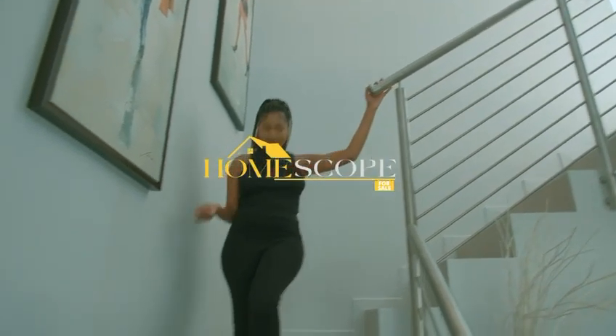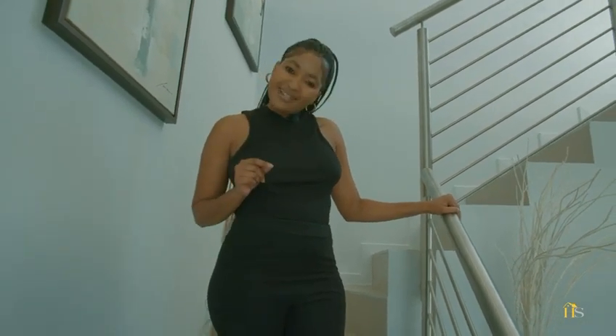My name is Dumi Chikita and welcome back to another episode of Homescope. Today we're in the amazing suburb of Bryanston and we're looking at this house, Hall 3395. It's a three bedroom, four bathroom. Let me give you guys a nice house tour.